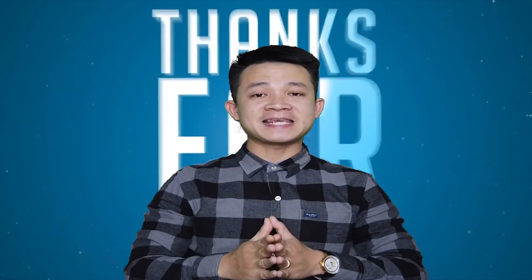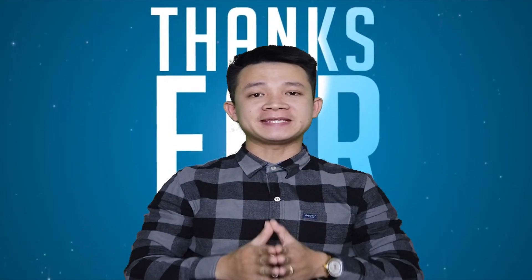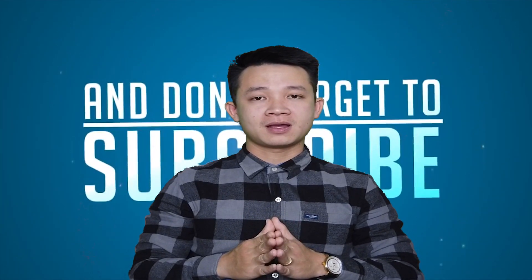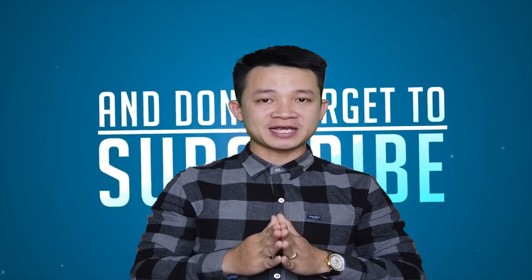We have just seen the evolution of the Lamborghini Diablo model. I hope you guys enjoyed this video. Have a nice day and see you next time.